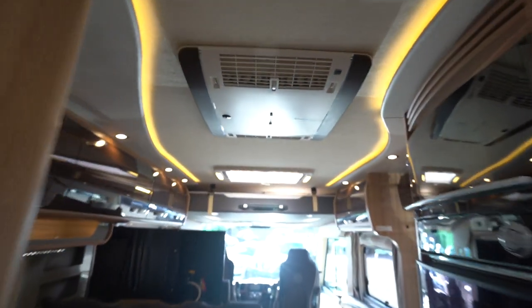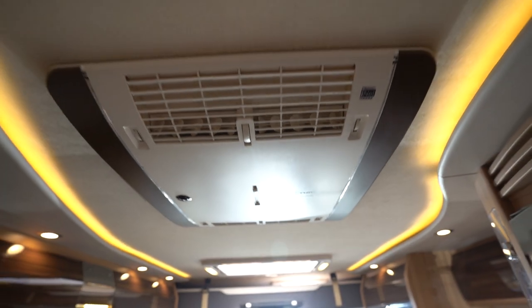There are actually two rear mains air cons. There's a Dometic one here, and then towards the front we've got your Truma Haventa rear air conditioner as well.